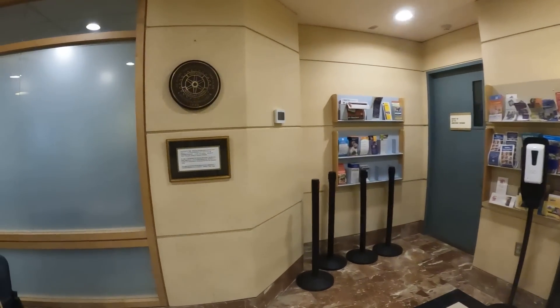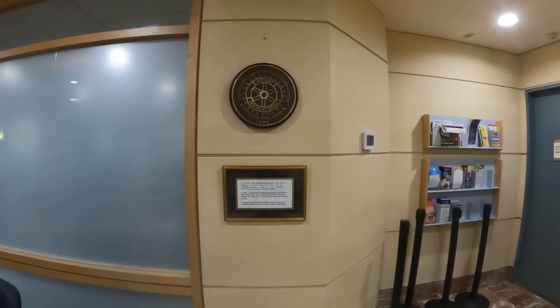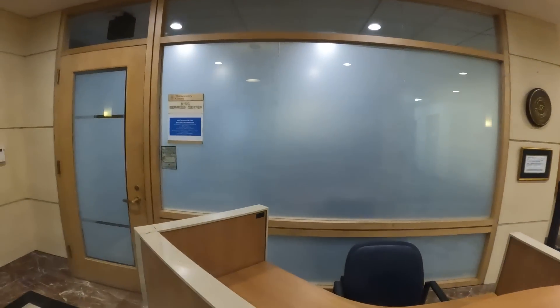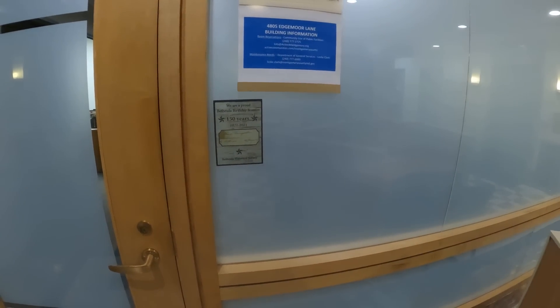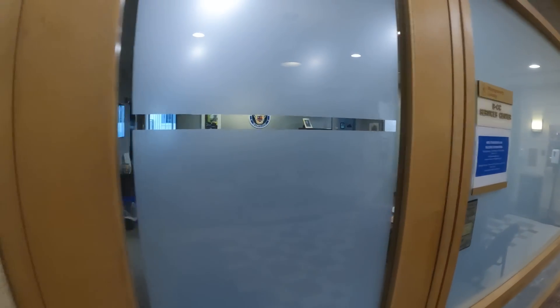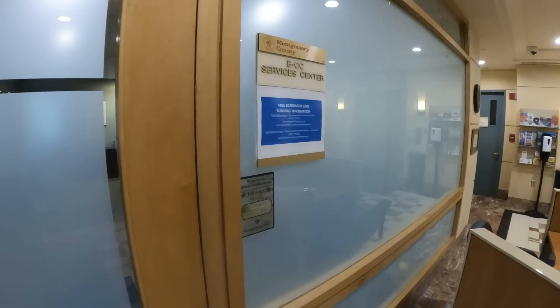They are also part of the International Rhetoric Club. We are proud Bethesda Birthday Booster — 150 years — that was in 2021. This is the Services Center, huh. Why does it look like it's shut down?